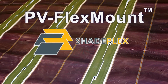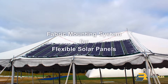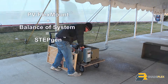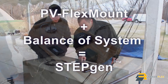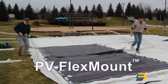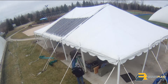PV FlexMount by ShadePlex is the only mounting system that gives flexible solar panels the same modularity and scalability as traditional rigid solar panels. StepGen is a complete off-grid, high-power solution for military bases, disaster relief, and remote corporate operations. The StepGen PV system can be quickly deployed on large tents and clear-span fabric structures to provide exactly the power capability that you need.